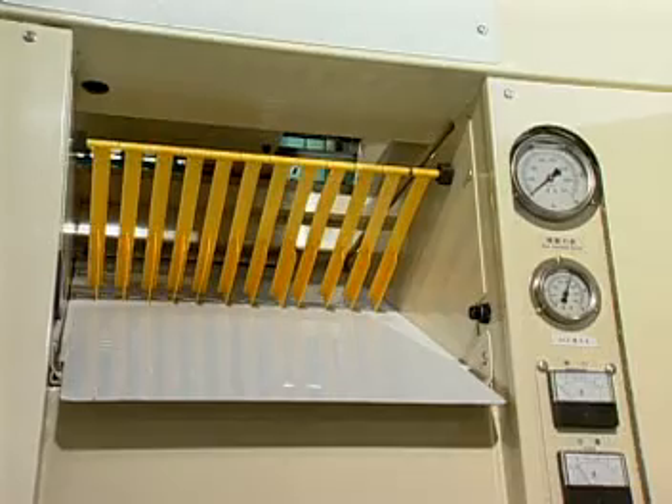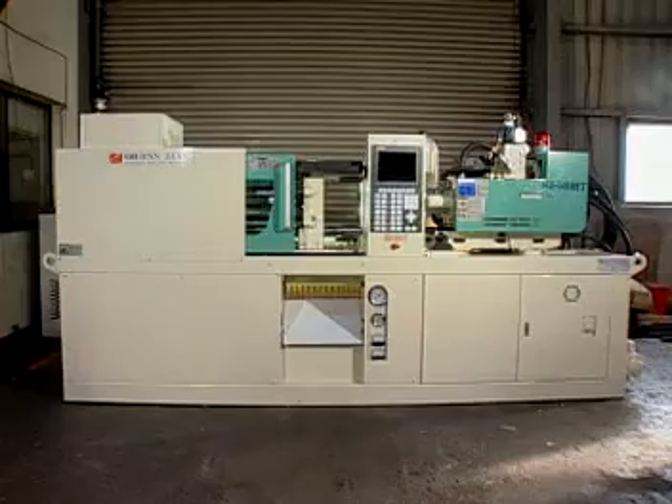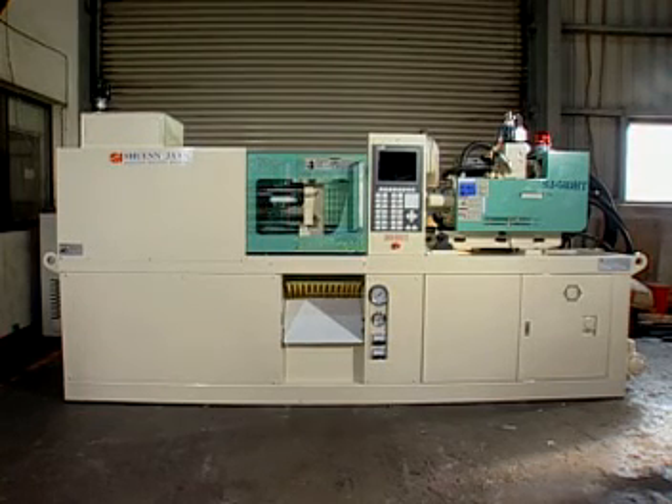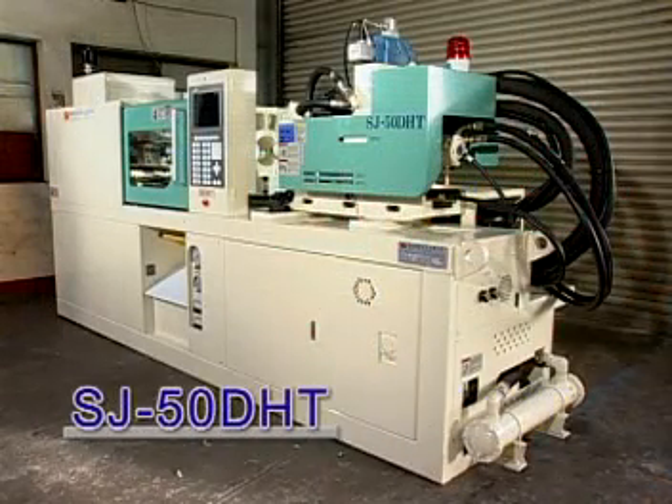A tidy electrical circuit design, photo sensor for product dropping and high-quality exterior design have made the direct hydraulic clamping injection molding machine become the trend for molding in the future. You are welcome to try it out yourself.